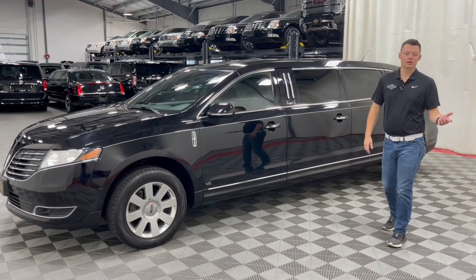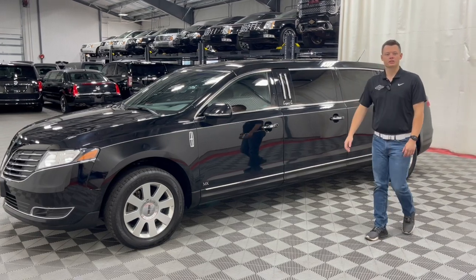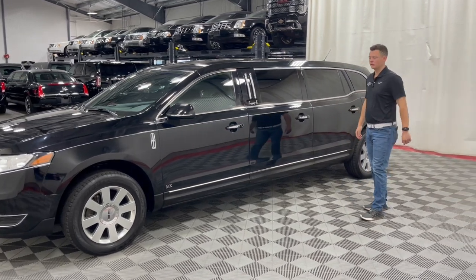Today in a Lincoln Nautilus, it has to be a vinyl top, so this is one of the last few slick tops that you can get in a six-door limousine on a newer chassis.